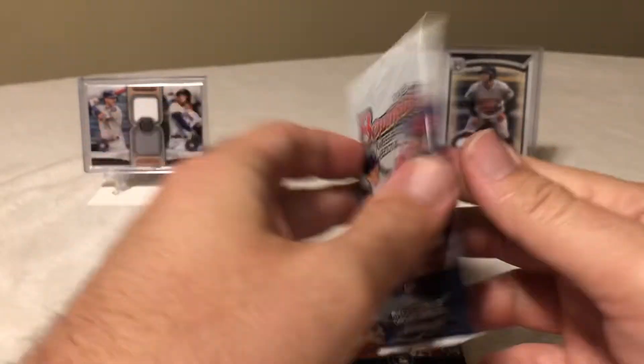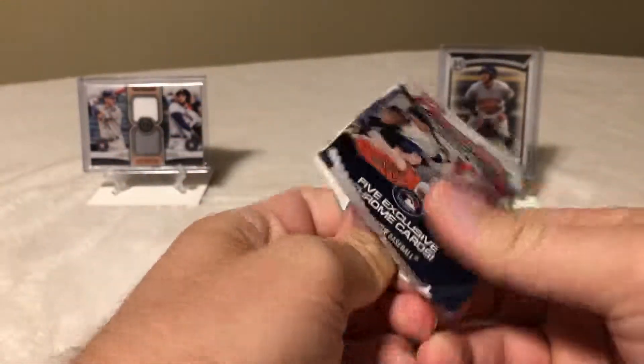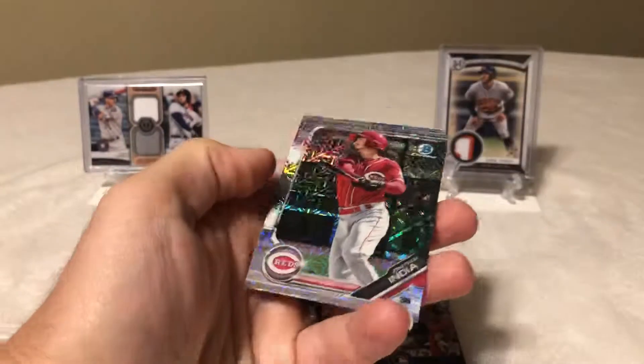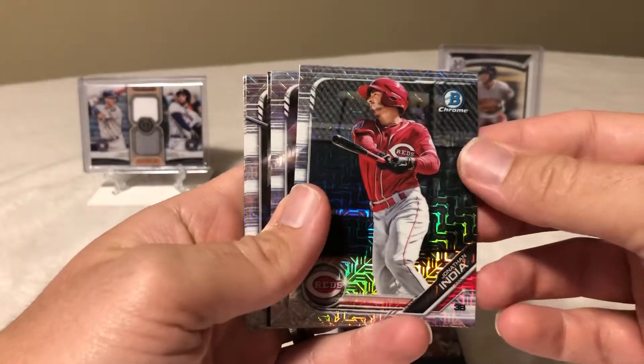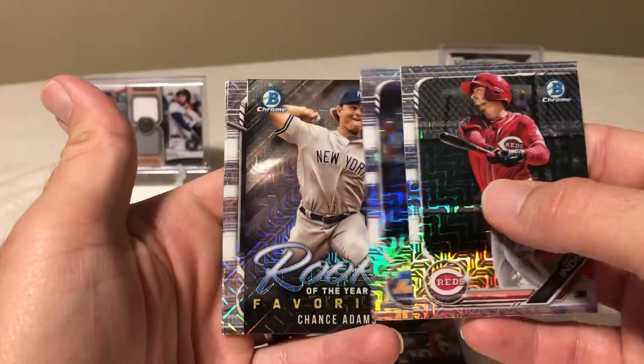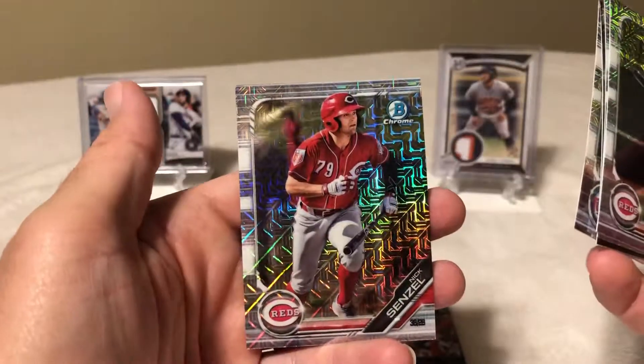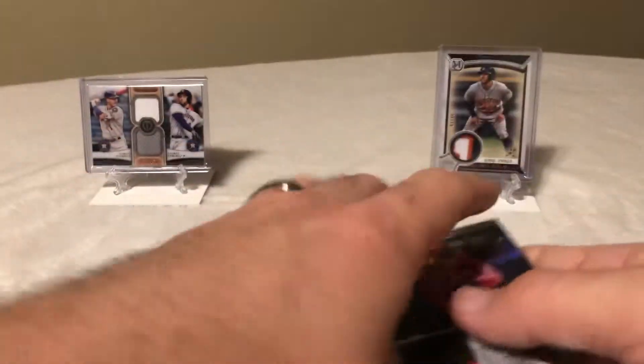Each one has five exclusive Chrome cards. Fingers crossed that one of these has an autograph — at bare minimum, some color. Alright, to start we've got a Jonathan India mojo refractor, Andres Jimenez, Chance Adams, Ryan Costello, and Nick Senzel. Not a bad one — Senzel has been very hot.